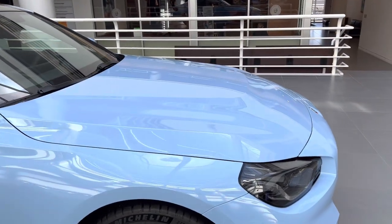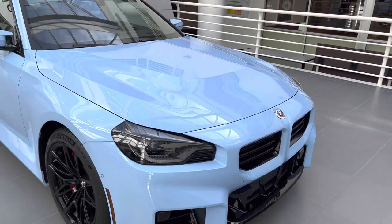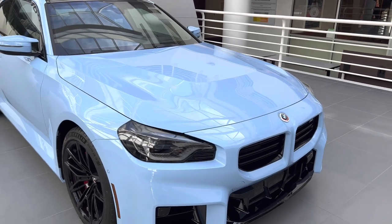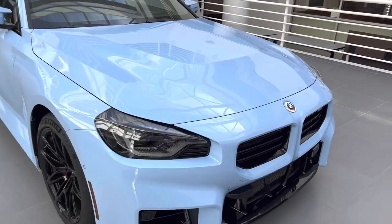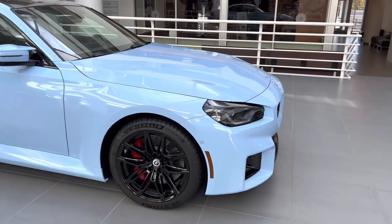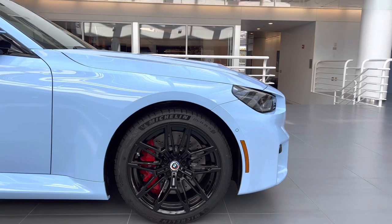Speaking of the hood, underneath it is BMW's S58 twin-turbocharged inline-six — the same engine out of the M3 and M4, but making a little bit less power: 450 horsepower in the M2. A Competition variant may be on the way with more power, but for now it's 450 horsepower and 406 pound-feet of torque.